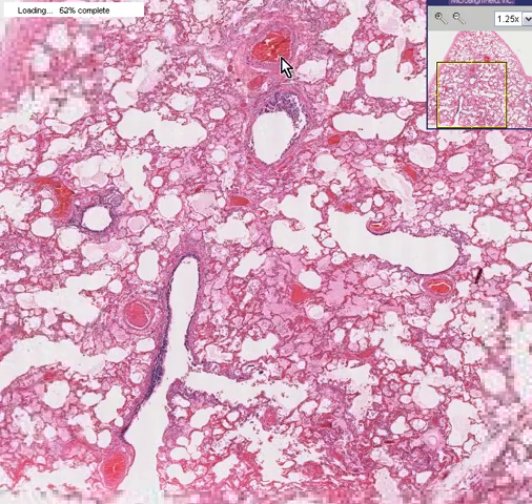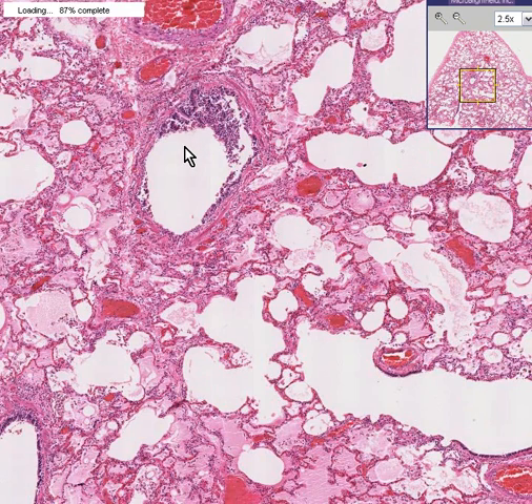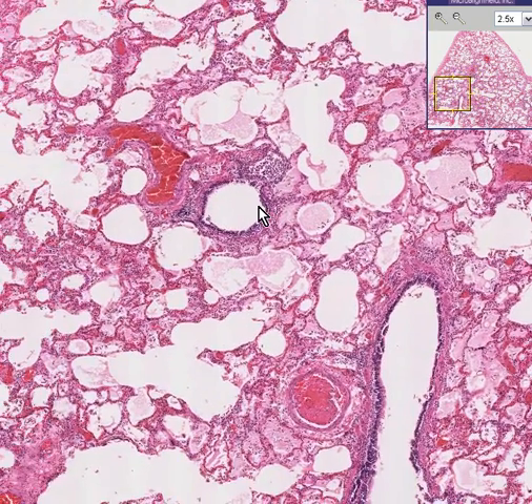In this case we have a vessel filled with blood. In this case we have a bronchus, or perhaps better termed a bronchiole if there is no cartilage around it. Here is another bronchus or bronchiole.